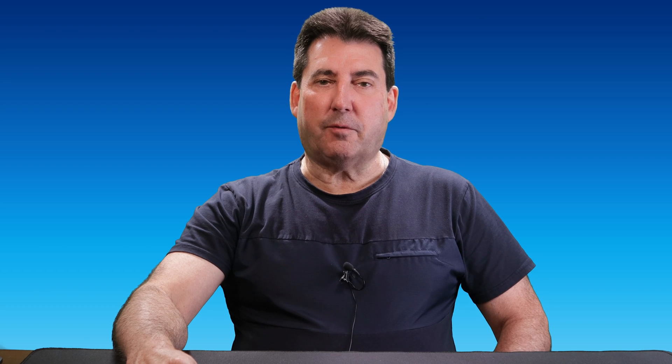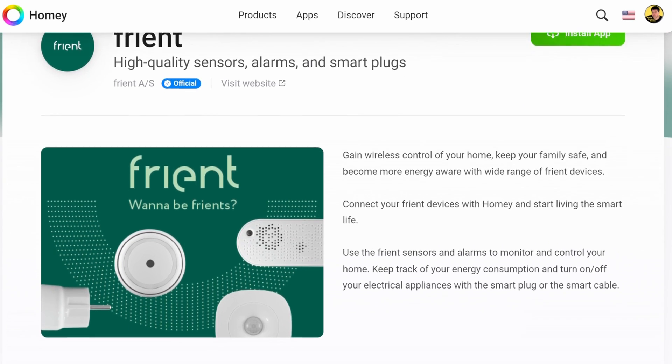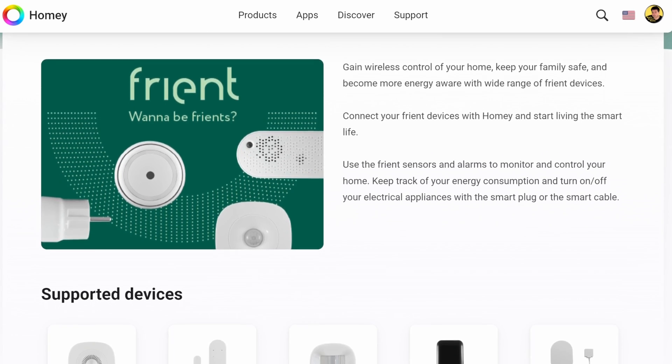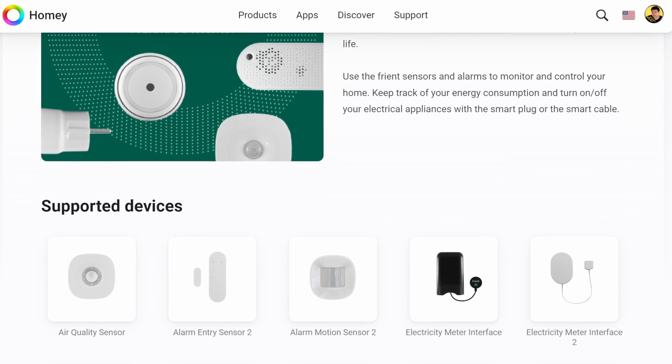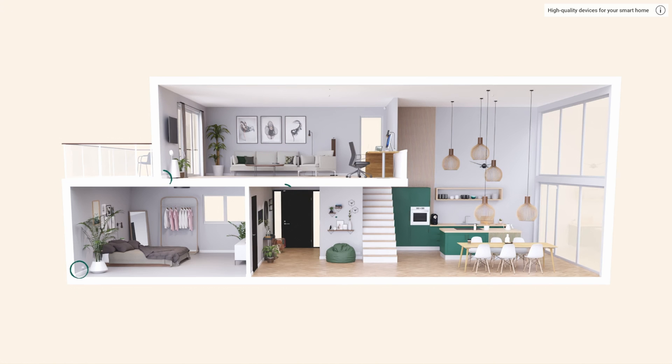Next up is Frent — pronounced like 'friend' with a T in place of the D. Frent is a Danish company specializing in ZigBee-based devices. Although I haven't tried Frent for myself, these products are highly regarded in Europe.